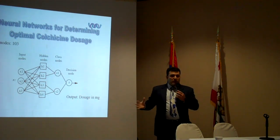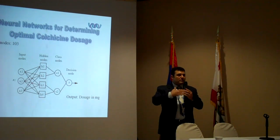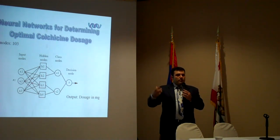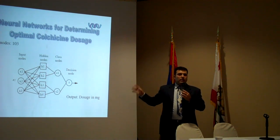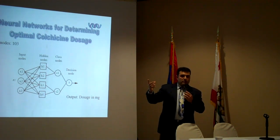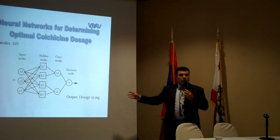It goes through two hidden nodes, and then it gives us the dosage which the computer thinks, based on all the information we gave it. It looks at the patterns between patients and says: these patients with this dosage were doing fine — this patient is similar to this group, and this dosage is the best for them.